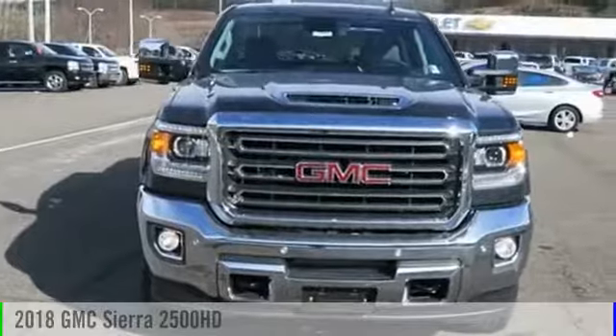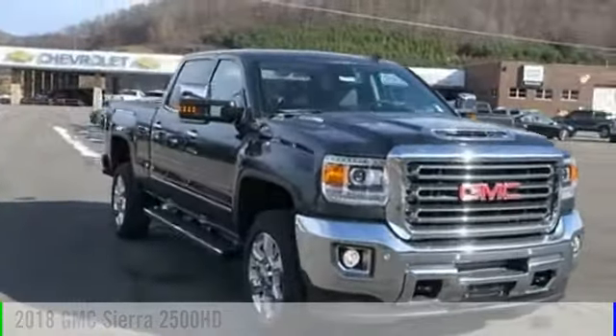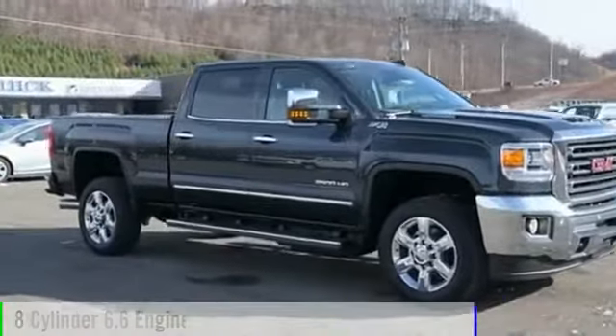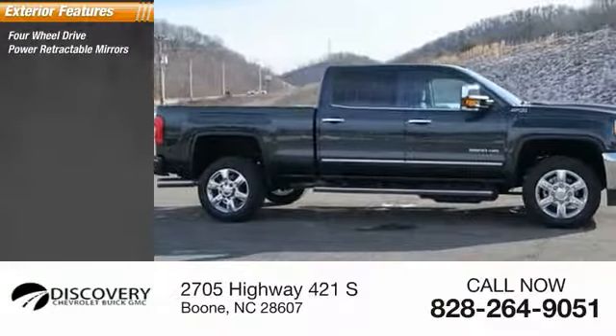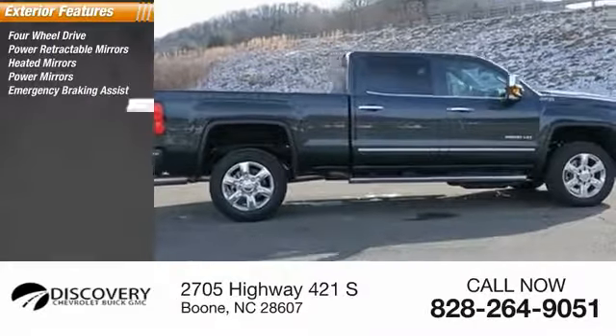The 2018 Sierra 2500 HD. This vehicle is powered by a four-wheel drive, eight-cylinder, 6.6-liter engine. Here are some of this vehicle's great options: four-wheel drive, power retractable mirrors, heated mirrors, power mirrors, emergency braking assist, and traction control.